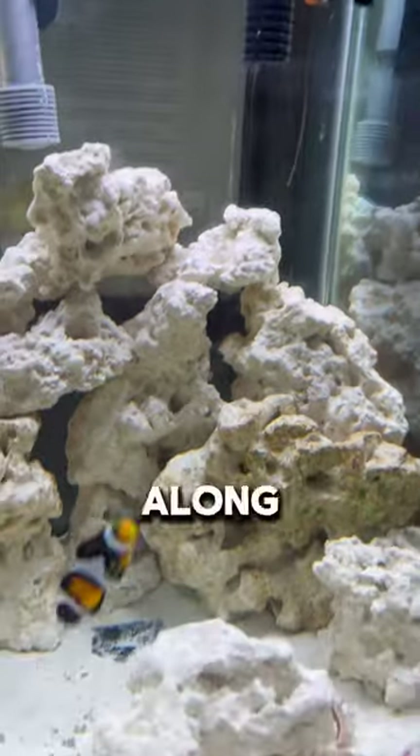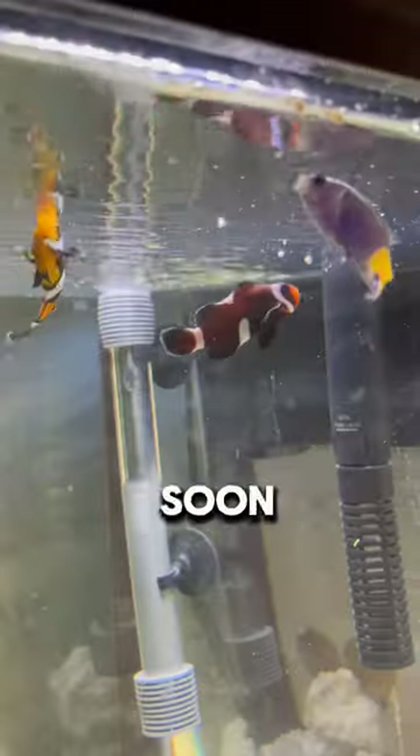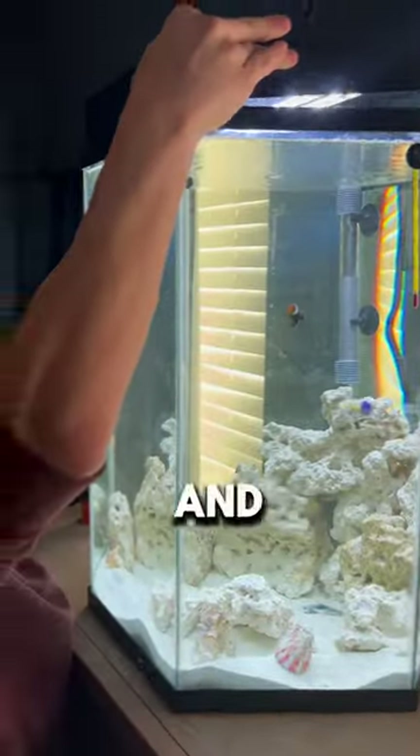This is the third fish in his tank along with that little damsel, so there is plenty of room for more fish in the future. Now that he has two clownfish he's probably going to end up getting an anemone very soon, which is really cool. They even started eating only 15 minutes after adding him to the tank — this new fish was already eating. Come back and follow for more.